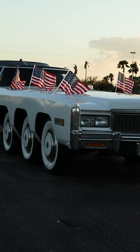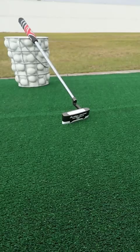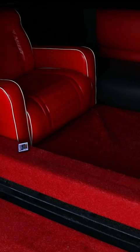30.538 meters long, approximately weighs about 25,000 pounds. It has a helipad, it has a putting green, it has a pool, it has two living room sets.